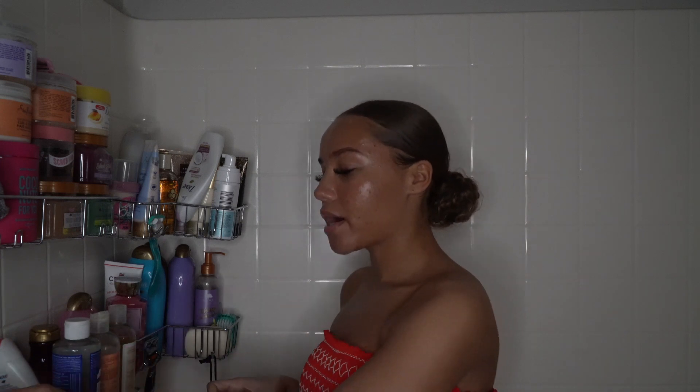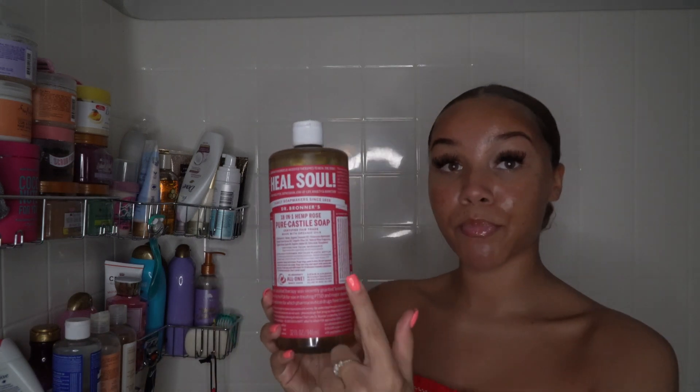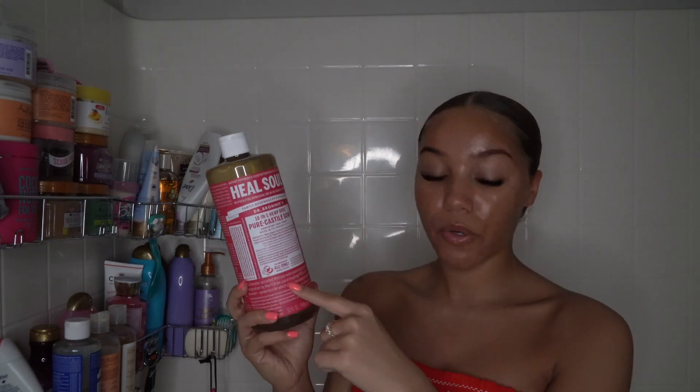I picked up the Love Beauty and Planet muru muru butter and rose bar soap — I'll be trying this out today. This brand has all plant-based products. The paper is getting stuck to the bar soap but we're working with it. It has a really natural type of scent, not super strong — not what I'd normally reach for, but you never really know until you try. I also picked up this hemp rose Dr. Bronner's Pure Castile soap.